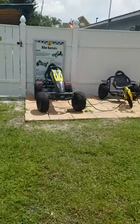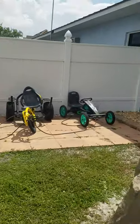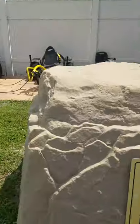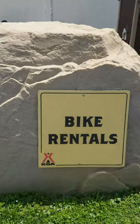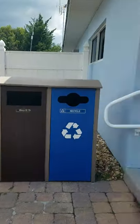They got these motorbikes up here that you can rent and ride around on the grounds, which is cool. It's a bike rental place, as you can see, and they got recycling too.